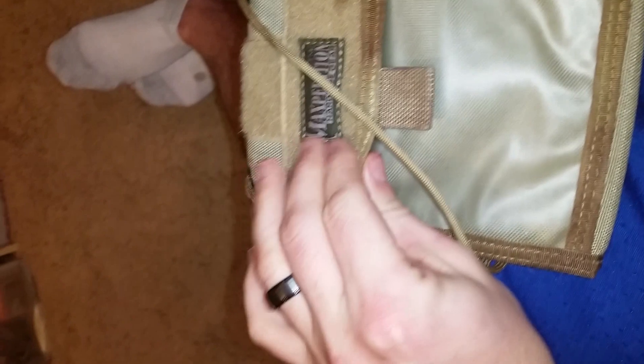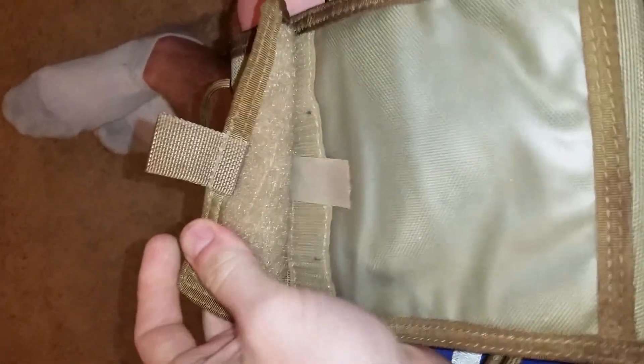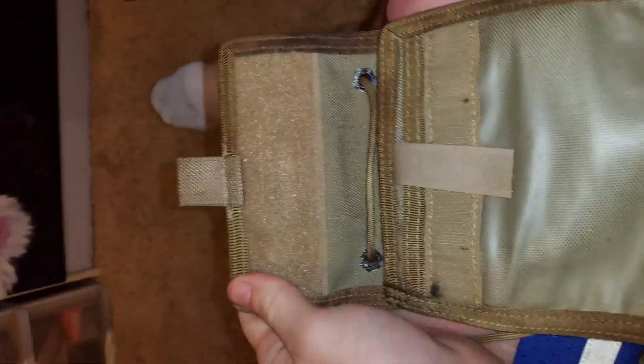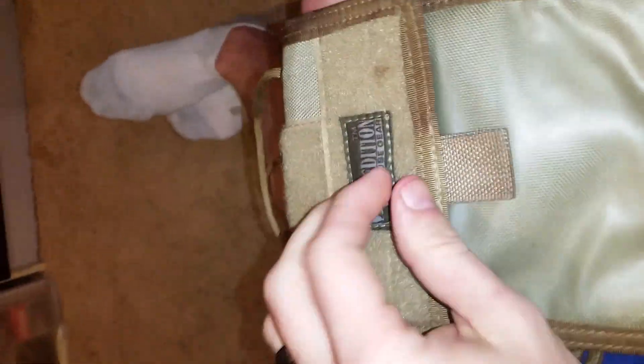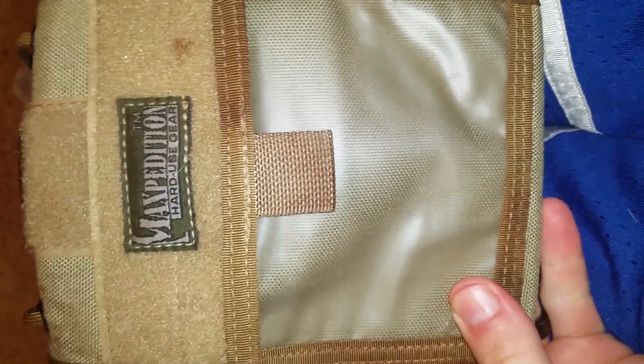The Maxpedition passport holder is built like a brick — it's not going to tear or rip out on you. That's what you'd expect from Maxpedition. I couldn't talk about my other wallet without talking about this passport holder, and it works as a wallet too.